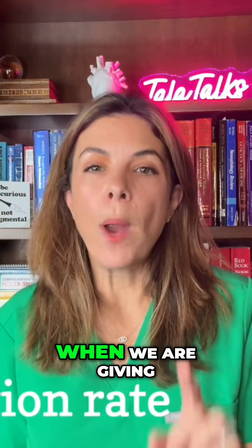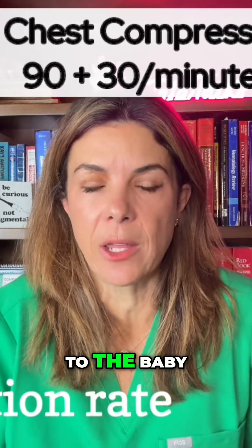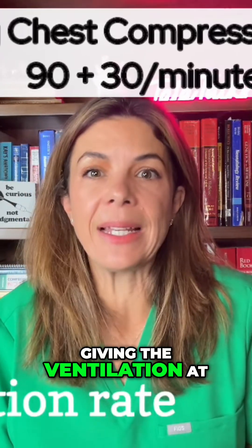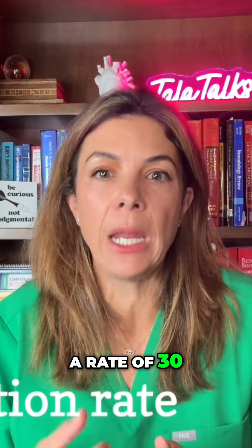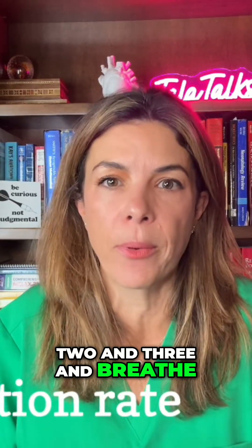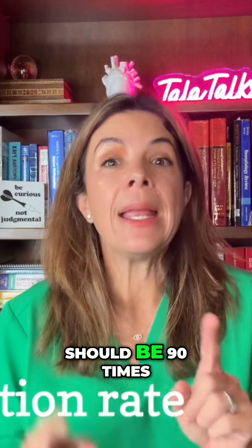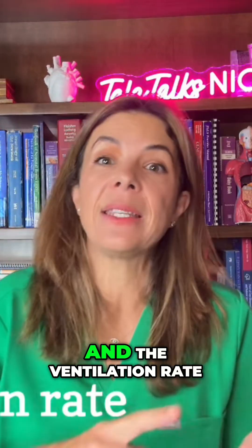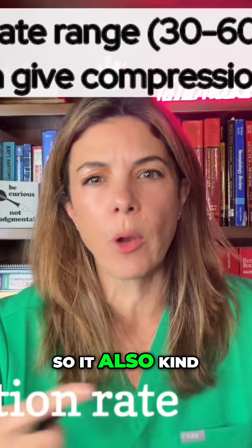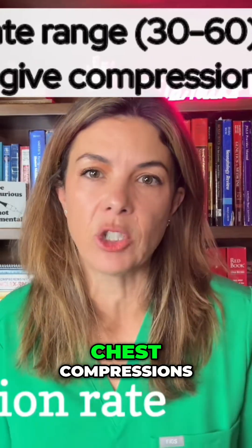But also remember, when we are giving both chest compressions and ventilation to the baby, we are normally giving the ventilation at a rate of 30 breaths per minute. Remember, we are going 1 and 2 and 3 and breathe — the chest compressions should be 90 times a minute and the ventilation rate should be 30 times a minute. So it also kind of goes along with the rate that we would be giving if we actually started chest compressions.